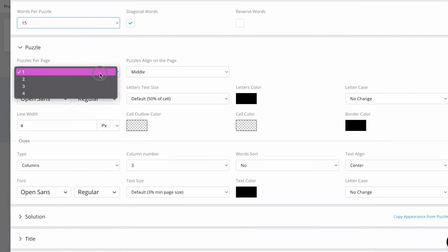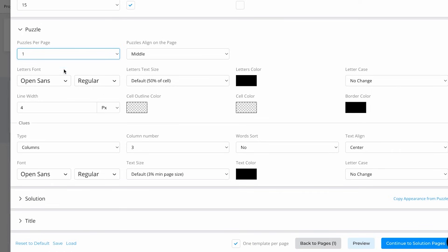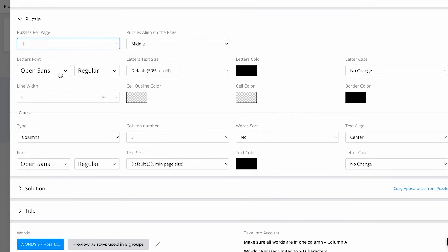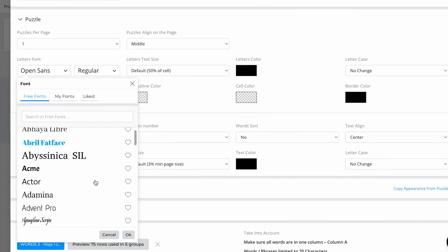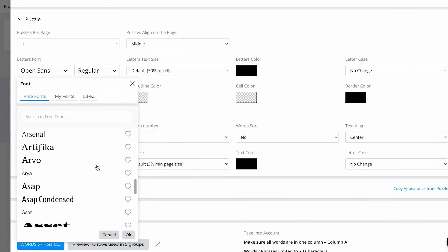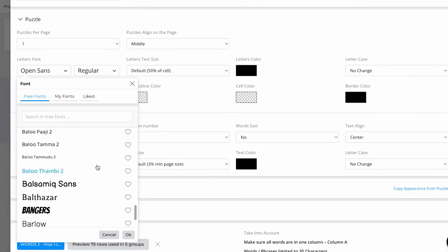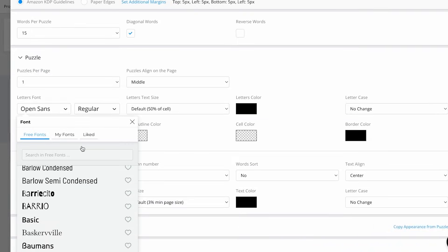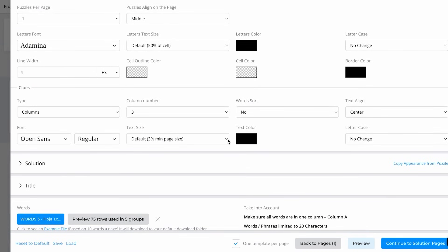What is also very important is the puzzles per page. I'm going to use only one, but you can make it up to four puzzles per page. What I really like about BookBall is that you can customize your puzzle — you can select the font you want, and as you can see there are many options to choose from. You can also change the text color, the letters color, and the borders.